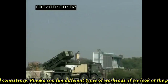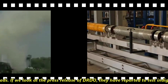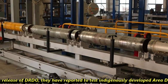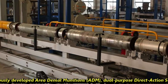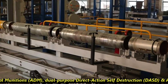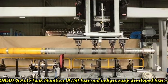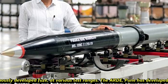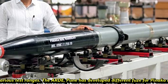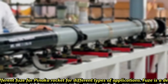Pinaka can fire different types of warheads. As per the DRDO press release, they tested indigenously developed Area Denial Munitions (ADM), Dual-Purpose Direct-Action Self-Destruction (DASD), and Anti-Tank Munitions (ATM) fuse, along with an indigenously developed fuse, at various test ranges. ARD Pune has developed different fuses for Pinaka rockets for different types of applications.